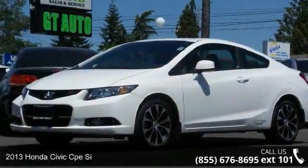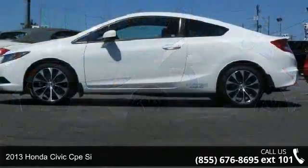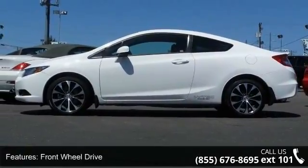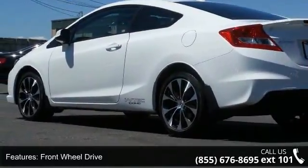Imagine yourself in this 2013 Honda Civic. If you are looking for an automobile with great features, look no further. This vehicle comes with a reliable four-cylinder engine connected to a smooth shifting automatic transmission.